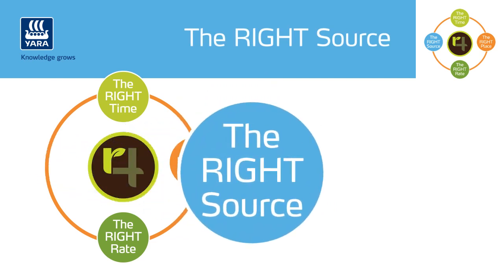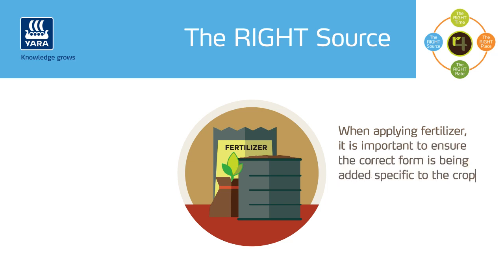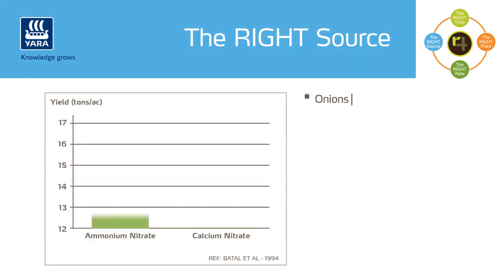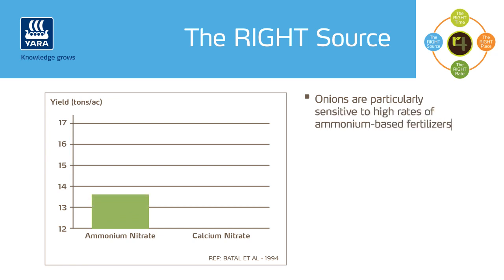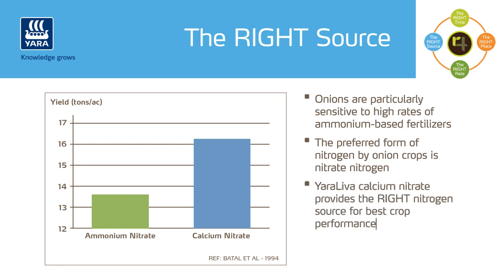The right source. When applying fertilizer, it is important to ensure the correct form is being added specific to the crops and field conditions. For example, onions are particularly sensitive to high rates of ammonium-based fertilizers. At any stage of crop development, excess use of ammonium-based fertilizer can result in toxicity and crop yield reduction. Trials confirm that when nitrate-based nitrogen is applied, especially at later growth stages of onions such as pre-bulking and bulking, yields are higher and onion bulbs larger.